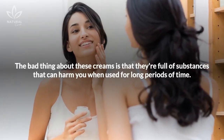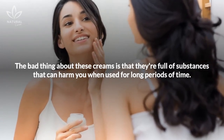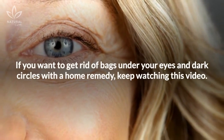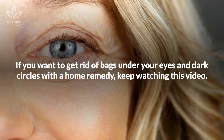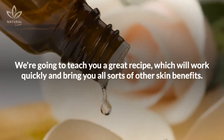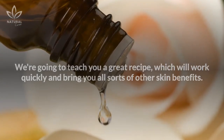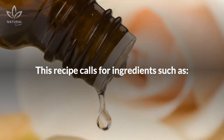The bad thing about these creams is that they're full of substances that can harm you when used for long periods of time. If you want to get rid of bags under your eyes and dark circles with a home remedy, keep watching this video. We're going to teach you a great recipe which will work quickly and bring you all sorts of other skin benefits.